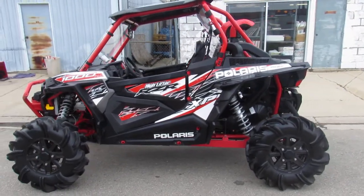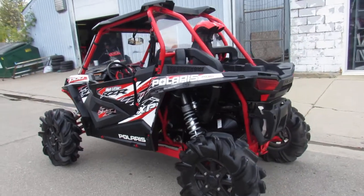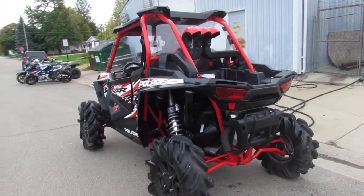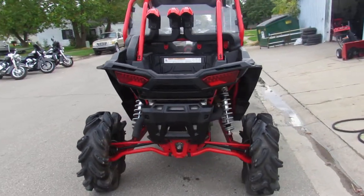It's got the anti-lock brakes so you can stop on a dime. This high lifter has all the extras: the 4,500 pound winch, roof, windshield, windshield wipers, rear view mirror, back window, and more.